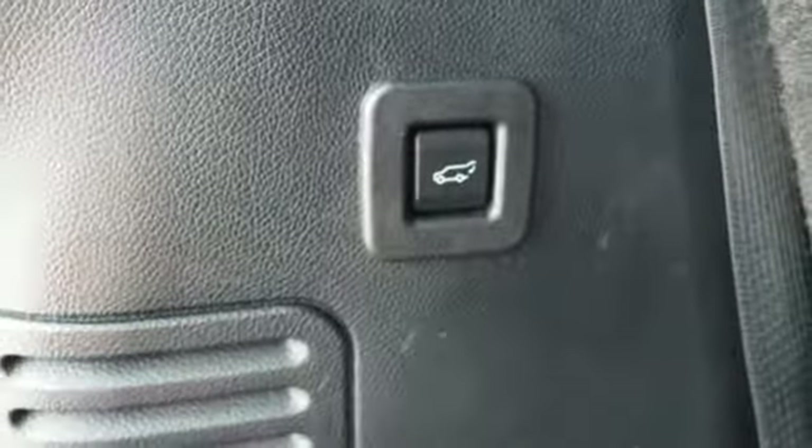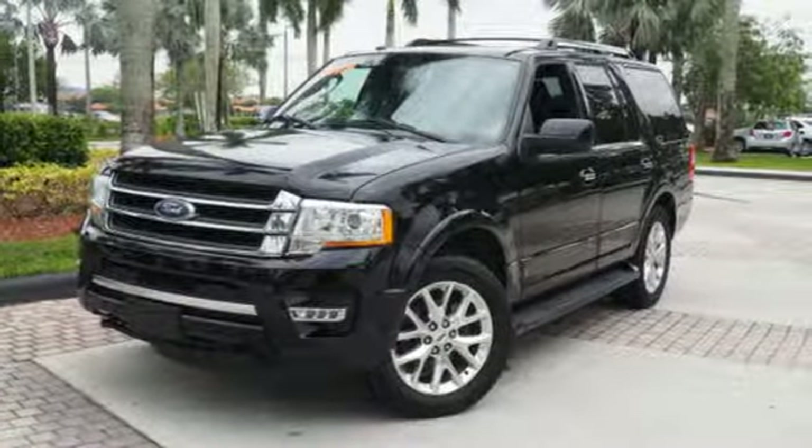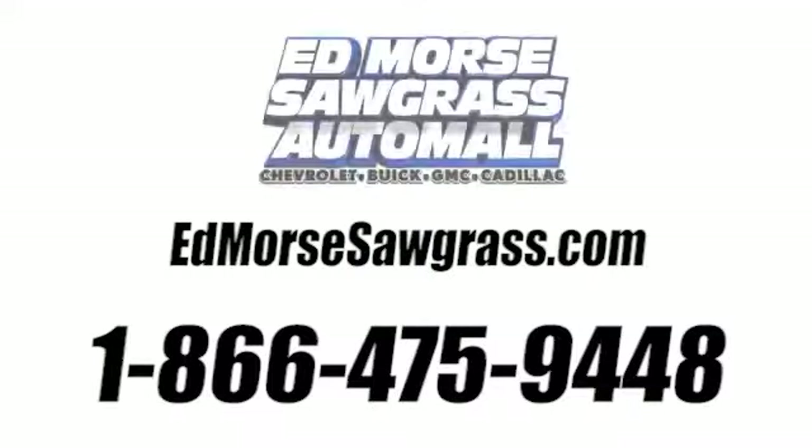Ford has won over millions of loyal customers with a wide range of value driven vehicles. Hurry in today and see it for yourself. Call us today at 1-866-475-9448.